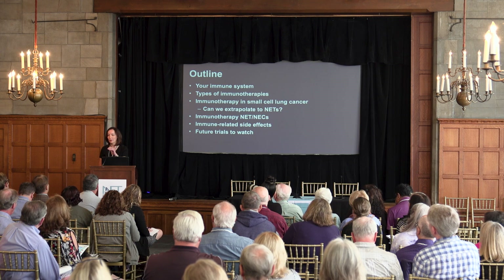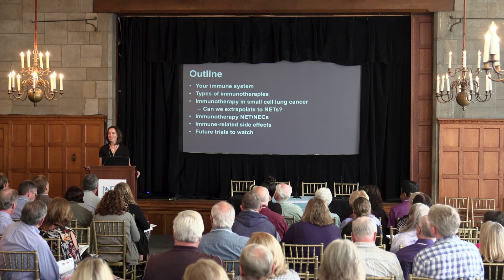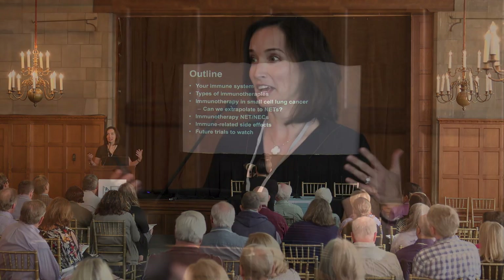I was asked to talk a little bit about immunotherapy, which I think is very hyped in both the scientific and the lay press. So I thought we would talk about what immunotherapy is and whether it applies to NETs.